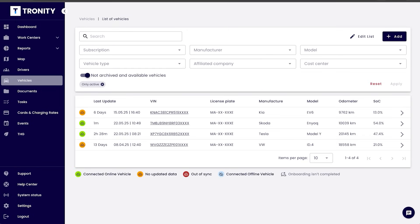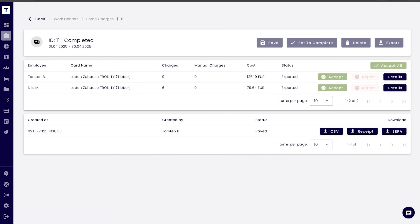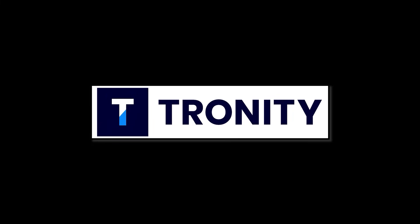With the fleet manager you manage your employees and your cars. Tronity connects to the cars and knows exactly when the car is charging at home and how much. Then you get an easy monthly bill for your employee. If you want to know more, there's a link in the description below.